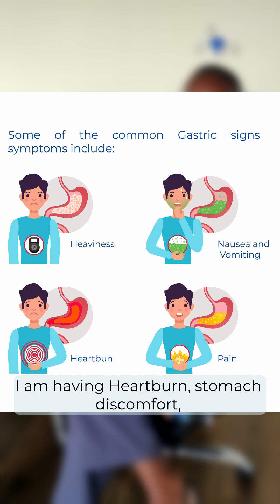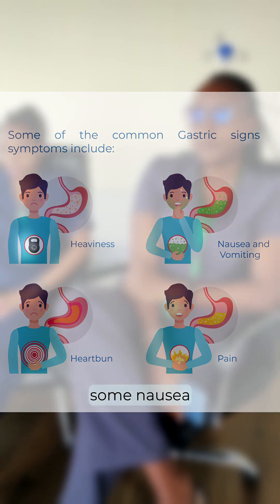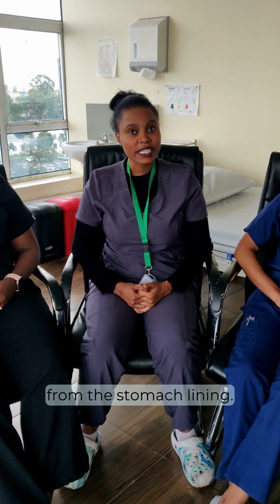I'm having heartburn, stomach discomfort, pain, and some nausea. Acidity is an excessive acid production from the stomach lining.